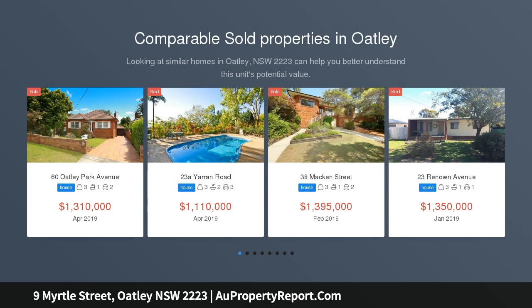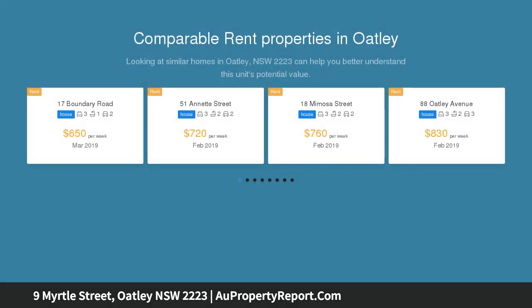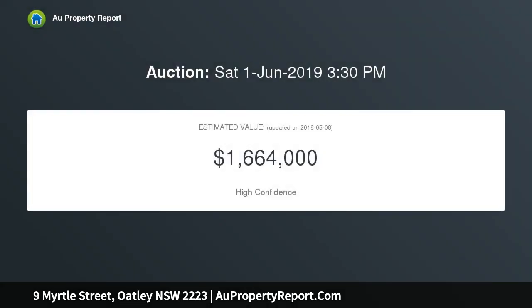Centrally positioned, this brick home offers perfection and locale like no other. It presents a rare position that offers views, a quiet cul-de-sac street, and only a 5-minute walk to the shops, schools and station.